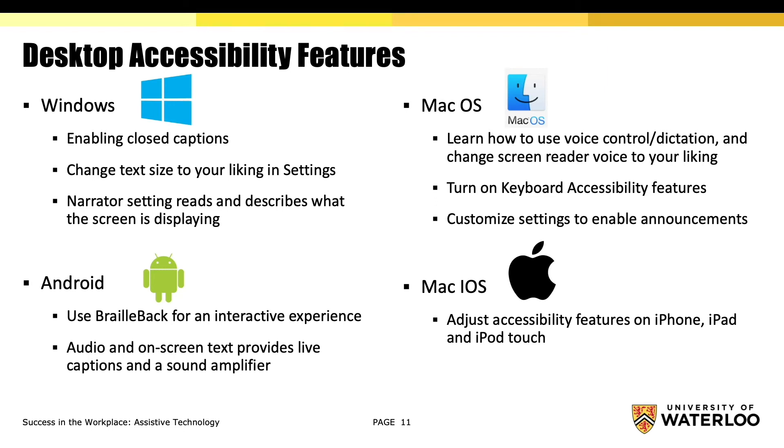Mac iOS enhances accessibility features on the iPhone, iPad, and iPod Touch. These are just a few key features that can help improve your work experience.